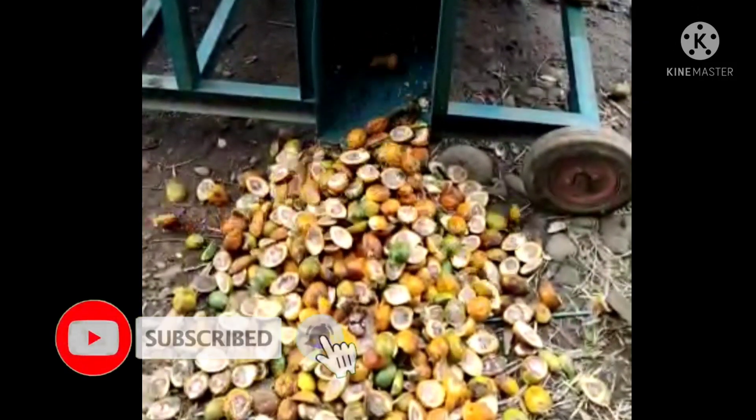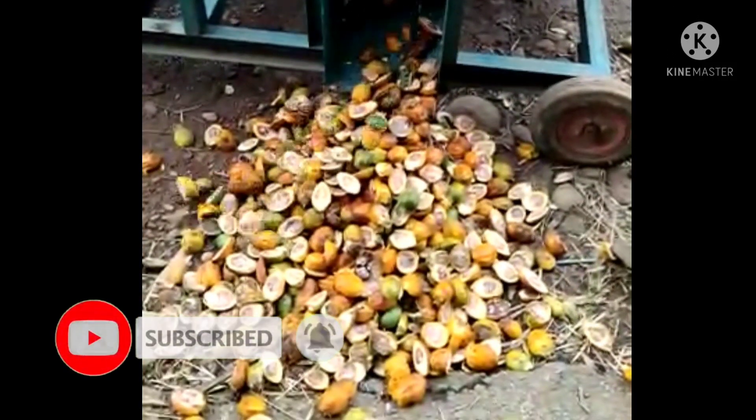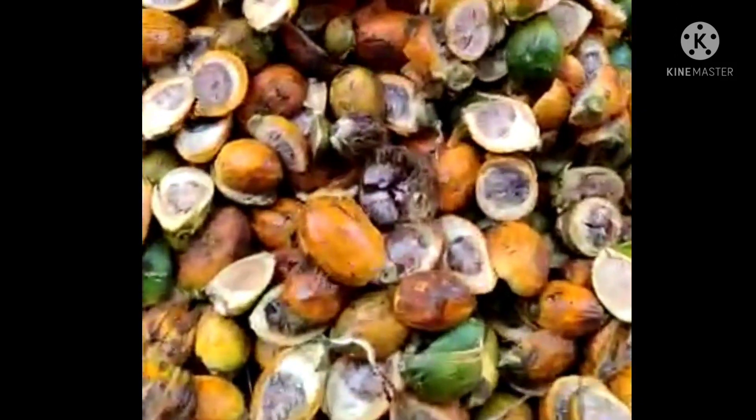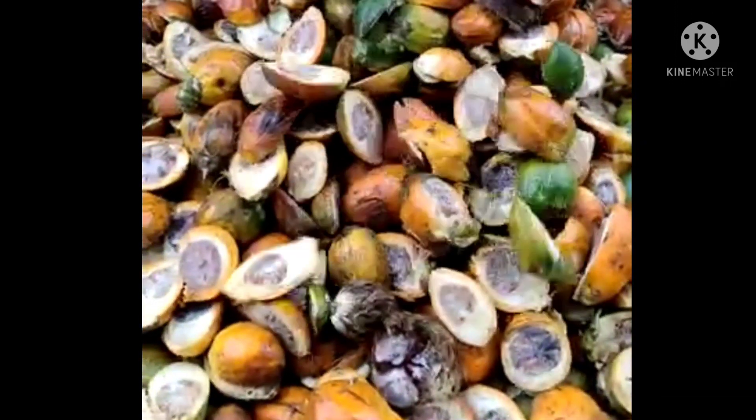Mesin pembelah buah pinang ini berkapasitas 300 kg bahan per jam dengan menggunakan bahan bakar solar 1 liter per jam, dan dihargai Rp 11 juta per unit siap pakai belum termasuk biaya pengiriman.